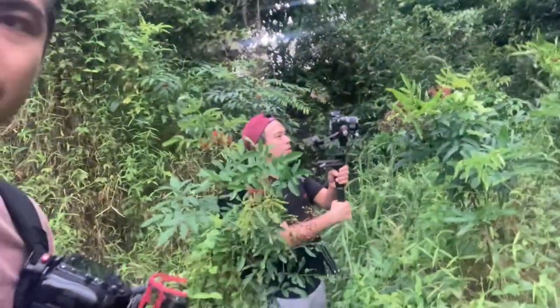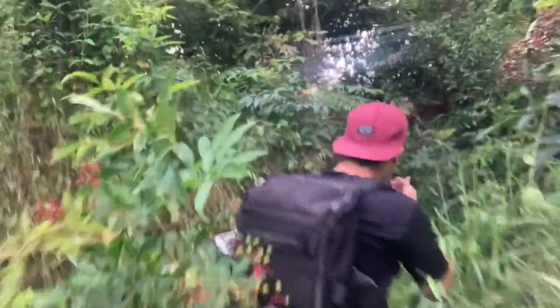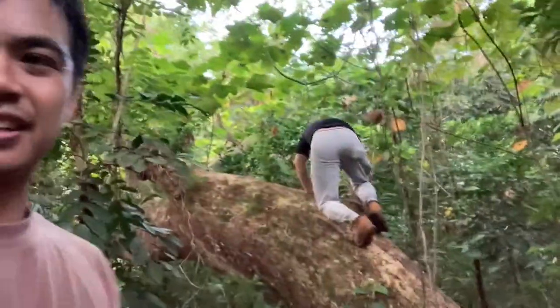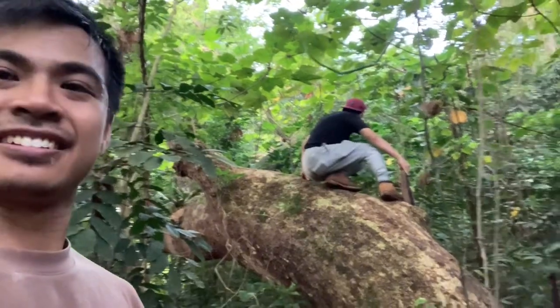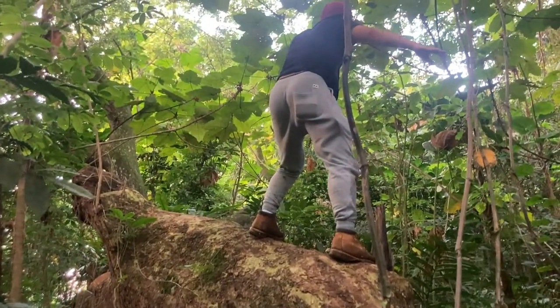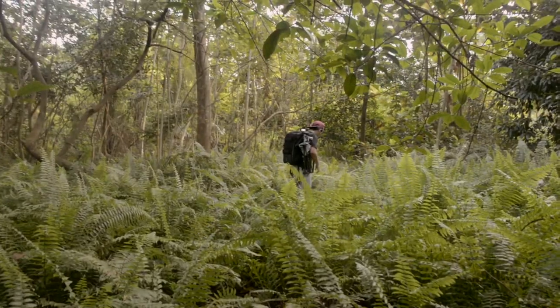Jerome is just going hard with the filming. Even though he says it's a wrecking. No time to waste bro. Take a chance to climb this sengat tree. Jerome is finding it hard I think. Hopefully it doesn't fall. Plenty of BTS today for all the shots that Jerome is taking. We wrecked this the same day.